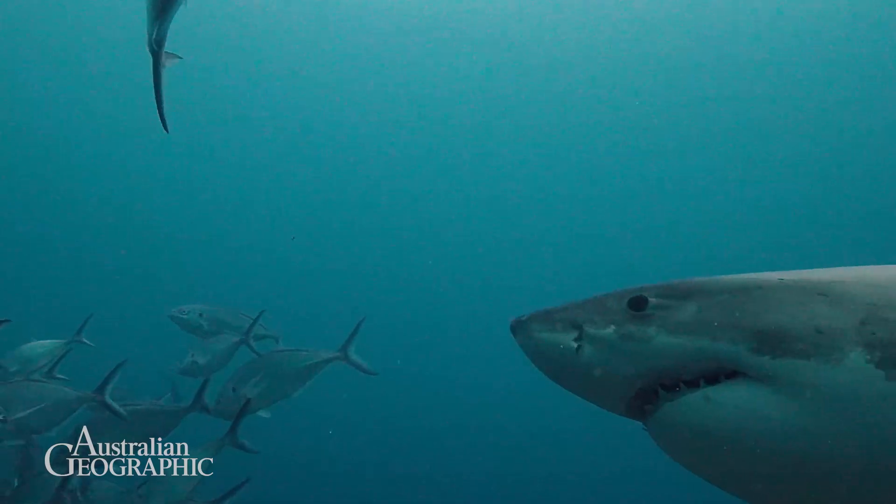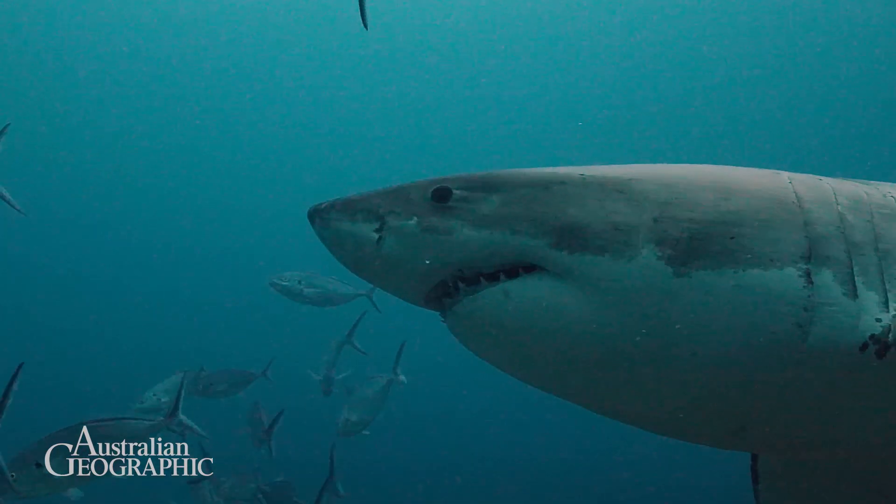Previous research has shown that a human paddling a surfboard, or a human swimming, is really a difficult task for a white shark to differentiate from a seal.